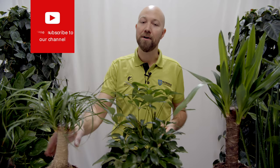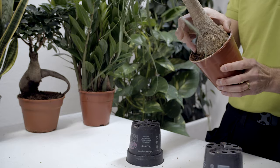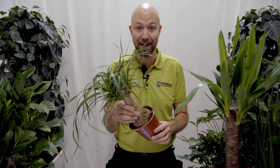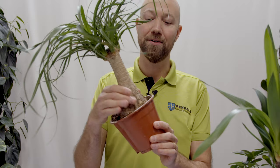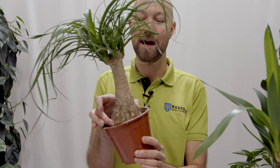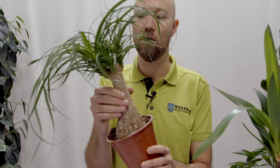The first plant is this one — it's called Beaucarnea recurvata, or ponytail palm in English. Here in Sweden we call it flasklilia, or bottle lily, which is because of this very thick, very nice trunk. It has a very wide base that tapers off and becomes a little bit smaller up top.